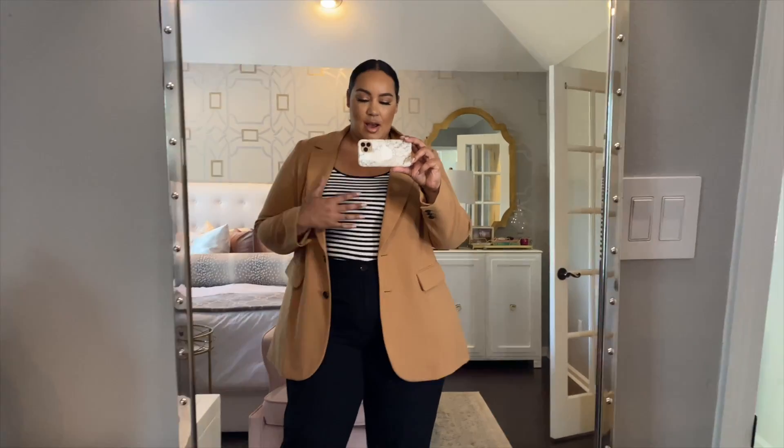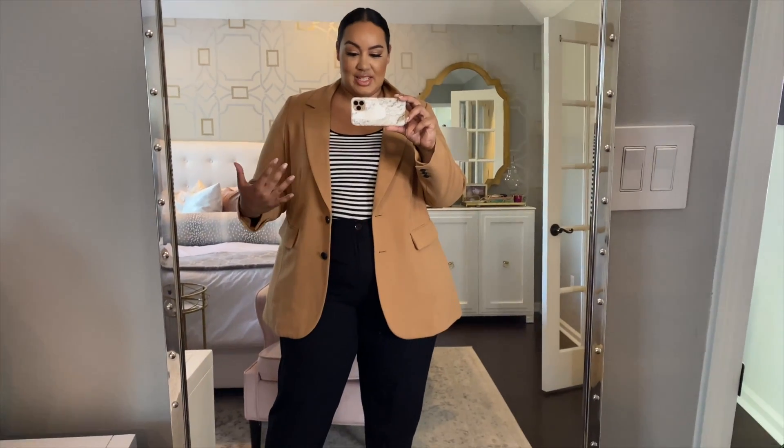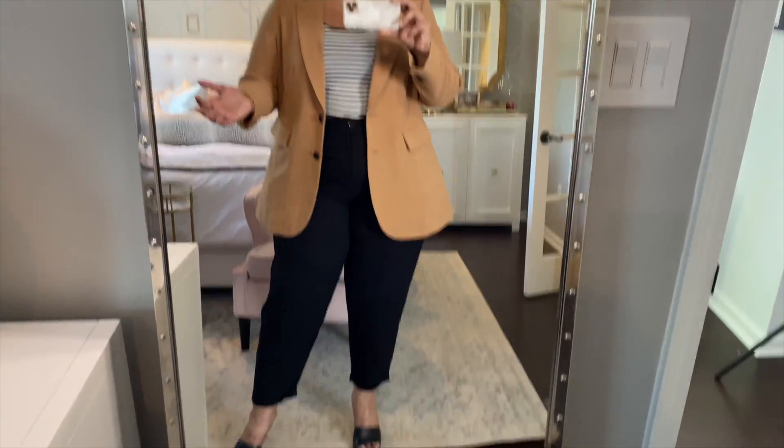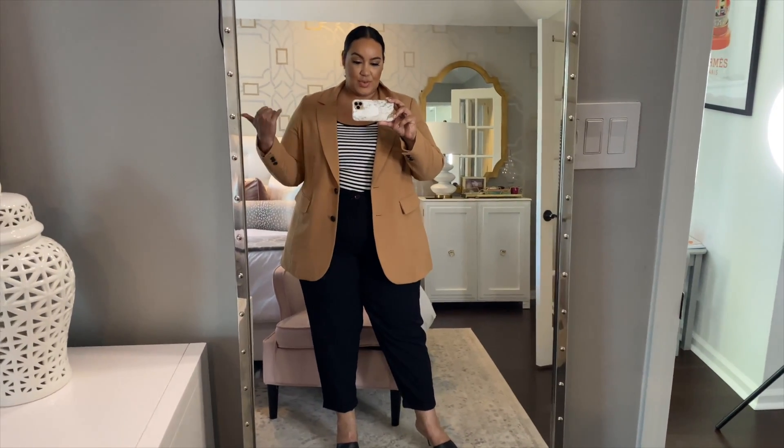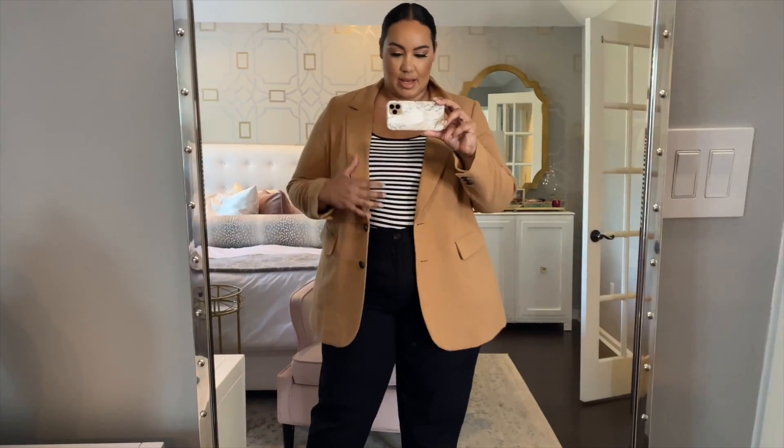A lot of people were asking for professional looks or looks you could wear to the office, so this is definitely one. I think it's really cute and chic even just with a white tee or even a white button-down. I have a fun white button-down I'm going to show you in a second, but this is what it looks like with the pants.